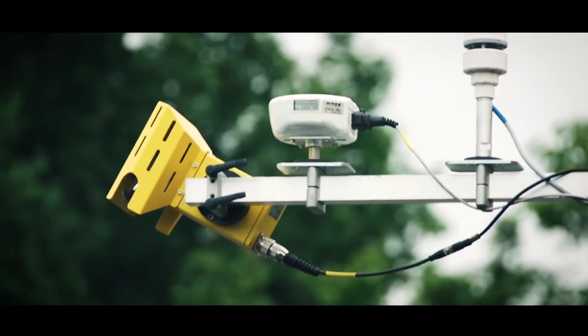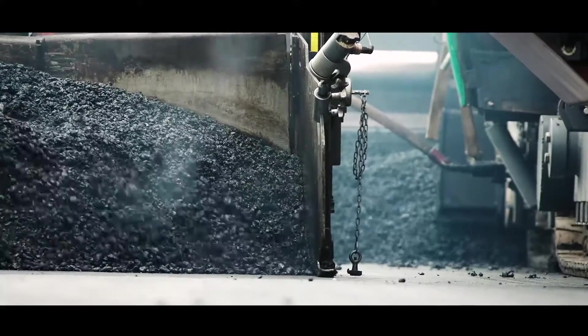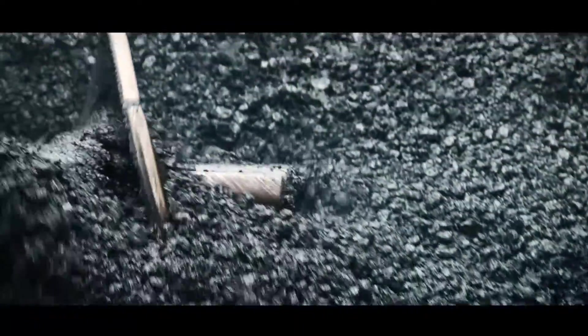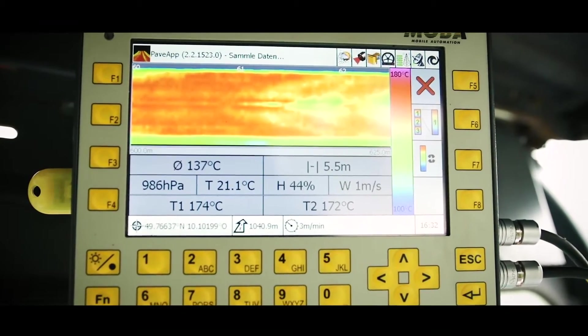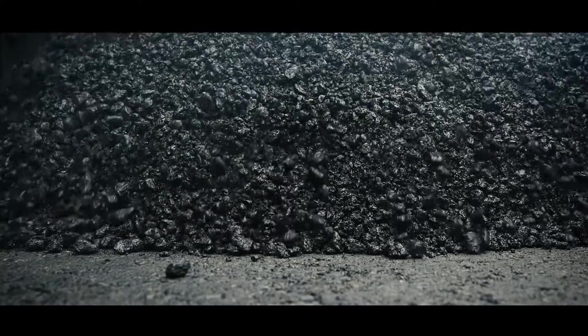The site manager and foreman see, at a glance, where the problems are and where they can optimize the process. This information is very useful during the entire road construction project. It can be used to make quality improvements in real-time. Additionally, the biggest potential of the system is the medium- and long-term use of the information.